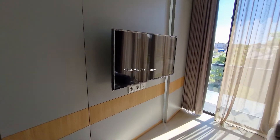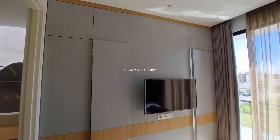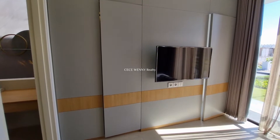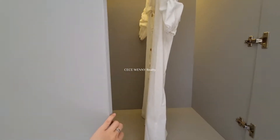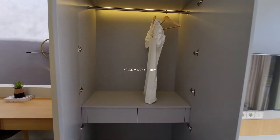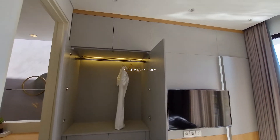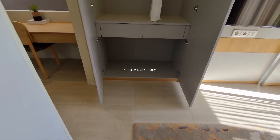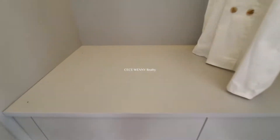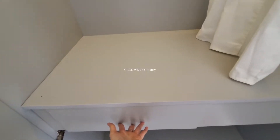Ini merupakan kamar utama karena kamar ini yang paling besar. Di belakang ada pintu rahasia. Pintu ini ternyata adalah lemari. Di atas-atas juga bisa dibuka untuk menyimpan spray, bed cover, atau selimut. Dan ini laci-lacinya juga bisa dibuka.